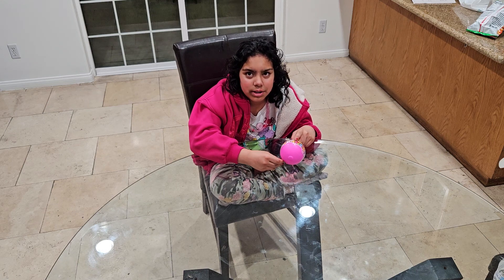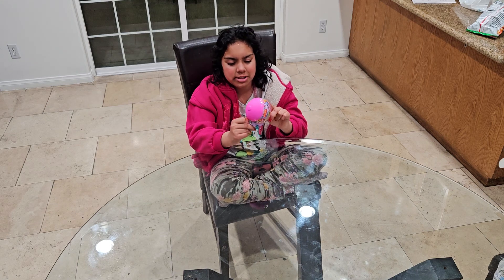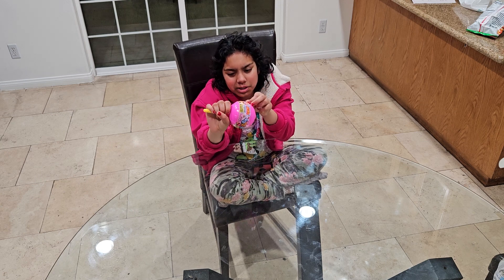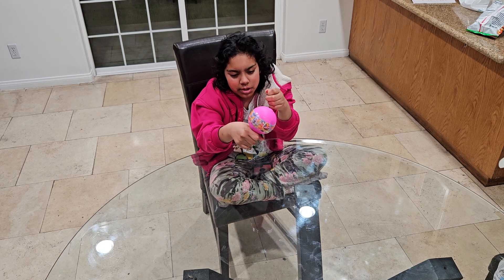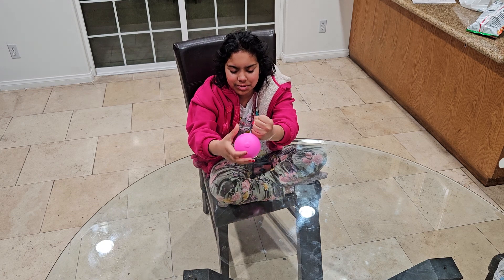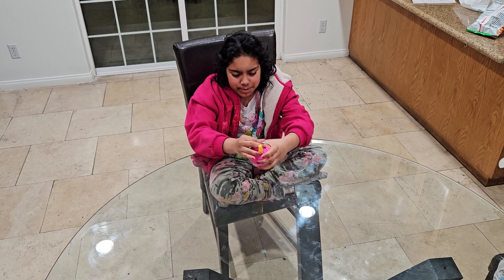Hi guys, it's Shaina, welcome back to my channel! Today I got this Squishy Yum Lollipop Surprise toy. It has 5 surprise toys — it's like a lollipop surprise. You can't eat it, but you get some squishy toys. So let's open this!